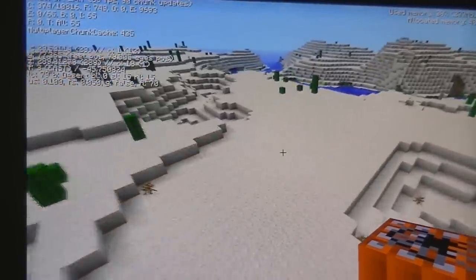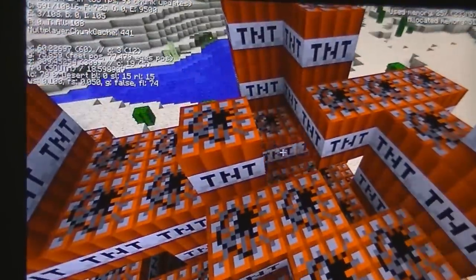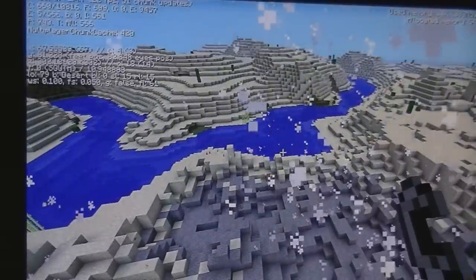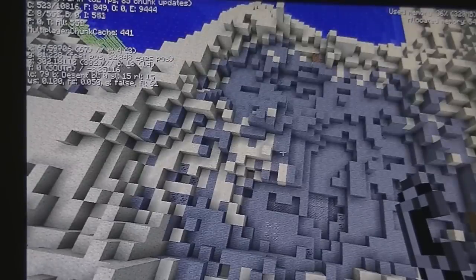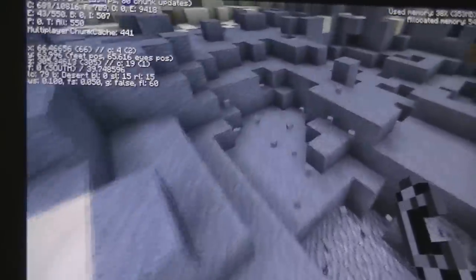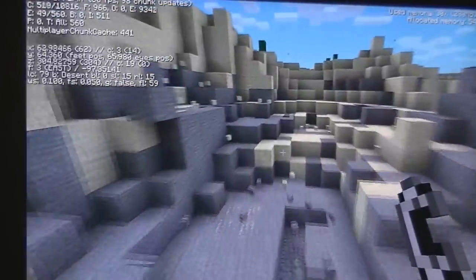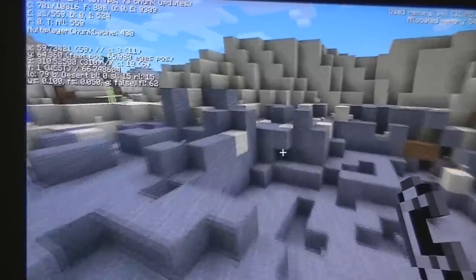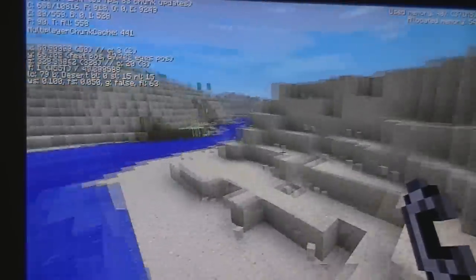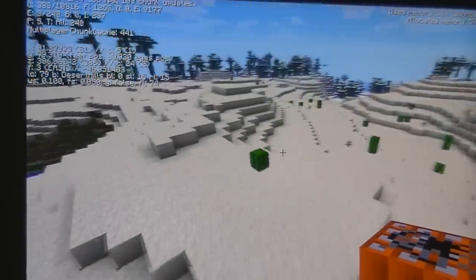Let's see how it handles a massive TNT explosion. It dropped to 22 frames during the explosion — that is not bad at all. After that it's back up to 60, 59, 57. This thing can take a giant explosion. If you play Minecraft and you're heavily into giant explosions, I definitely recommend the A10.